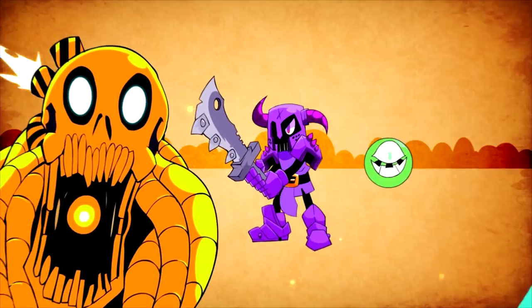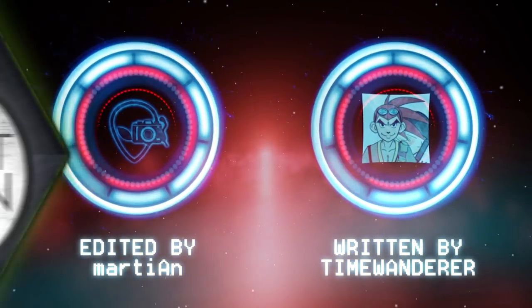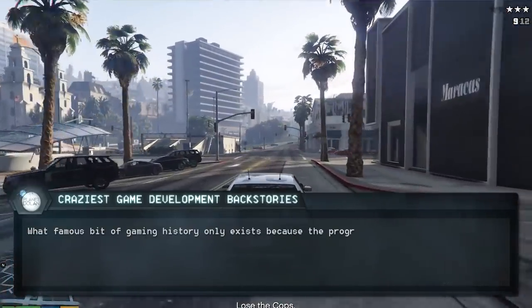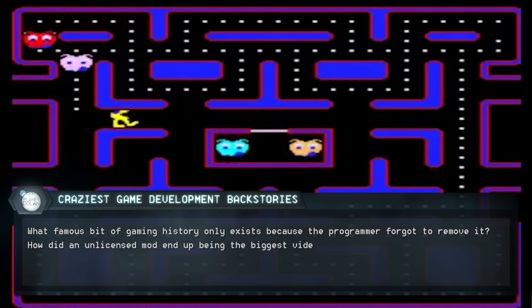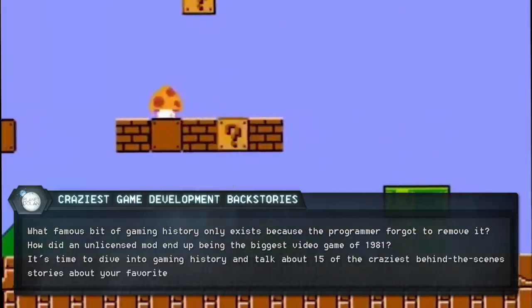What famous bit of gaming history only exists because the programmer forgot to remove it? How did an unlicensed mod end up being the biggest video game of 1981? It's time to dive into gaming history and talk about 15 of the craziest behind-the-scenes stories about your favorite games.